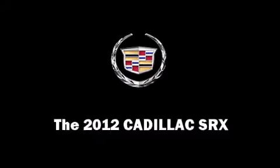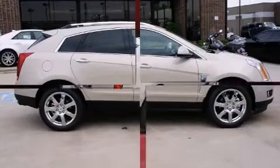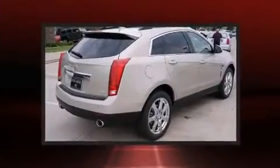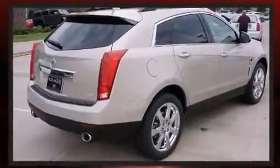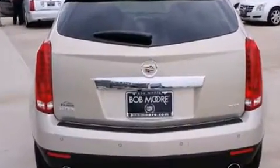With fewer than a thousand miles on the odometer, this four-door sport utility vehicle prioritizes comfort, safety, and convenience. Under the hood you'll find a six-cylinder engine with more than 300 horsepower, providing a smooth and predictable driving experience.